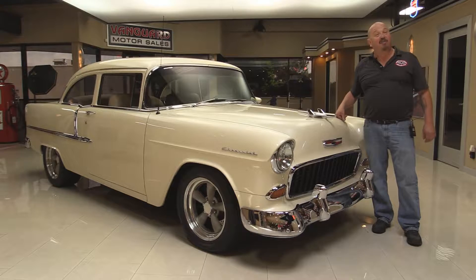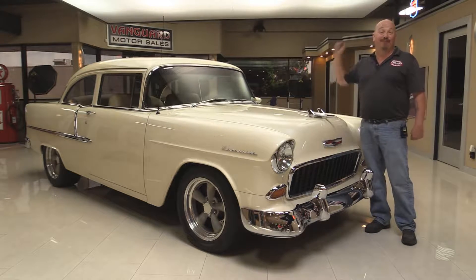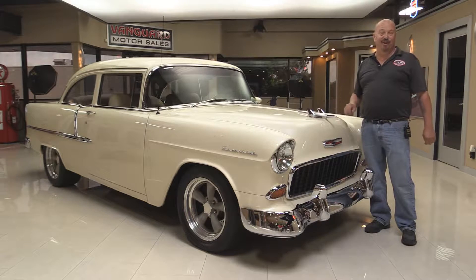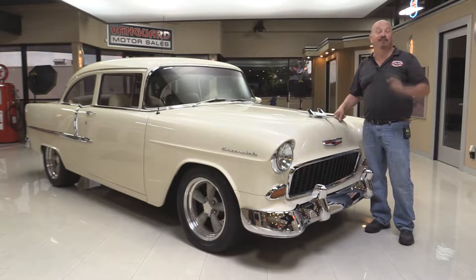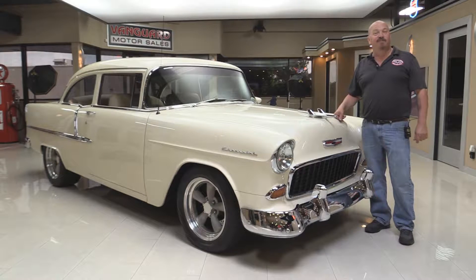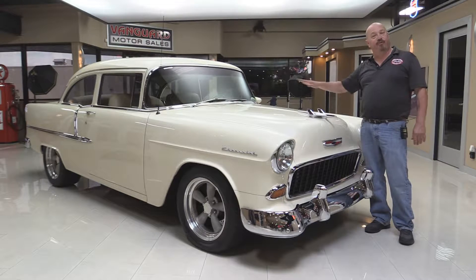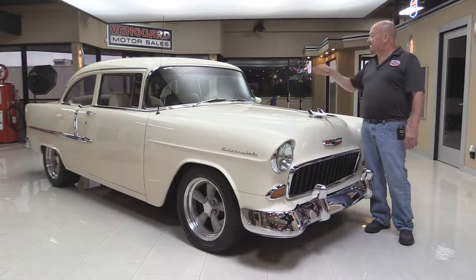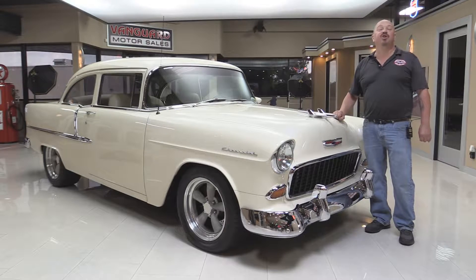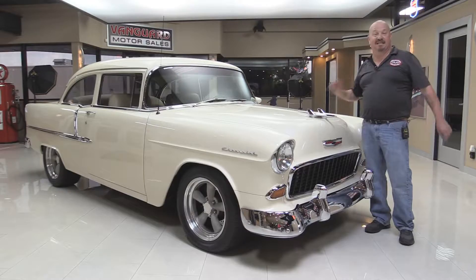Welcome back to Vanguard Motor Sales. I'm Greg and I'm going to be showing you a 1955 Chevy with a 572 under the hood. The restoration on this car is off the hook and you're going to love checking it out. Go to our website at VanguardMotorSales.com. We're going to put it up on the lift so you can see how beautiful the underside is, take a look at that 572 under the hood, and check out the custom interior. We'll show you everything you need to see so you can make a good decision on your Tri-5 investment. Come on up and let's take a look.